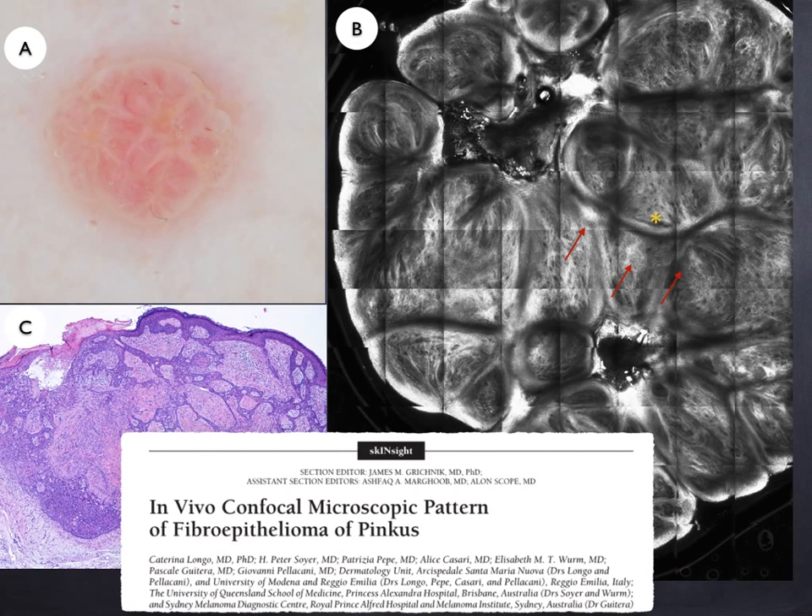Lastly, confocal microscopy features of Pinkus have been described and reported in the literature. Upon confocal microscopy, Pinkus shows the so-called fenestrated pattern with very bright strands of basaloid cells, highlighted here by the arrows, and whitish dermal structures pointed by the asterisks.